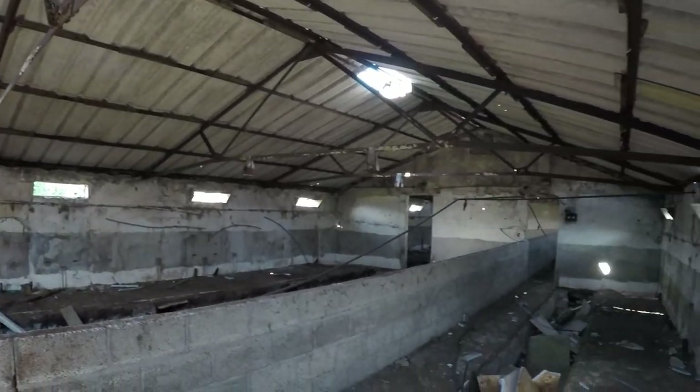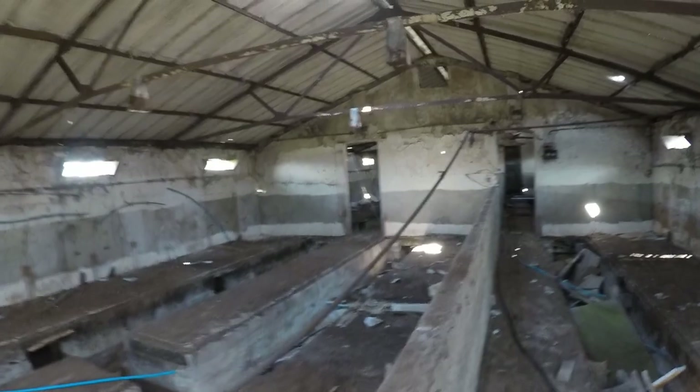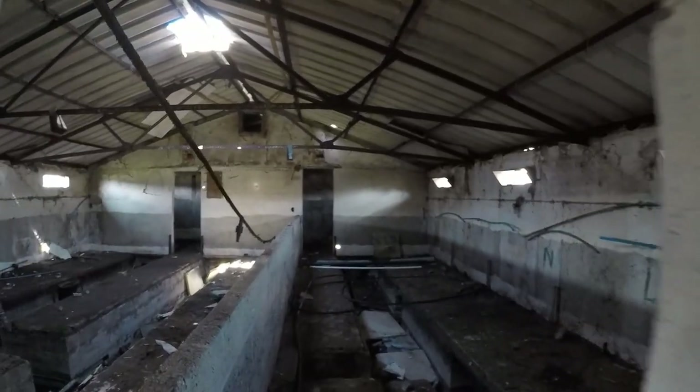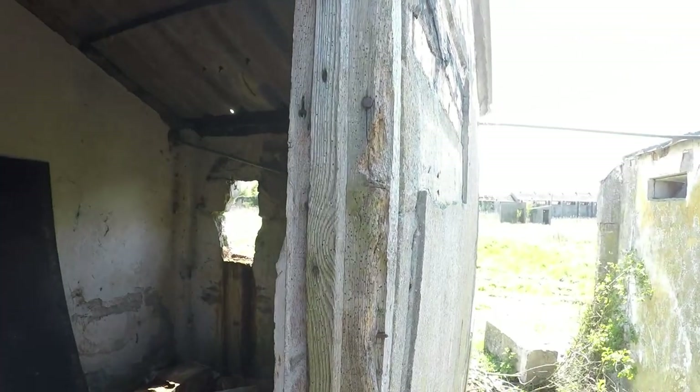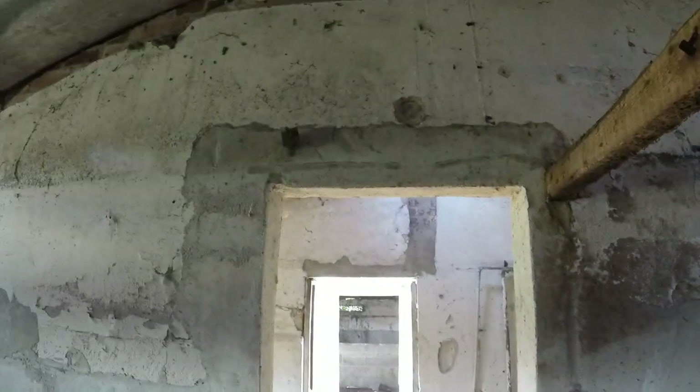Essentially with the pens they are nice big rooms but they're kind of featureless. Not much to see here. Last one of this block - let's have a quick look. Those doors definitely didn't exist before, I don't think.